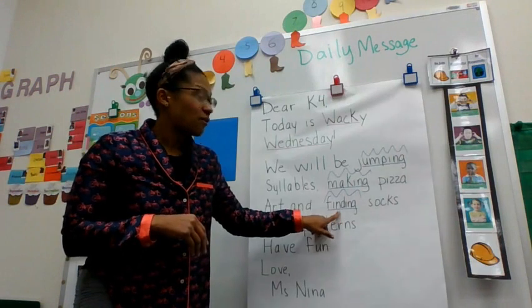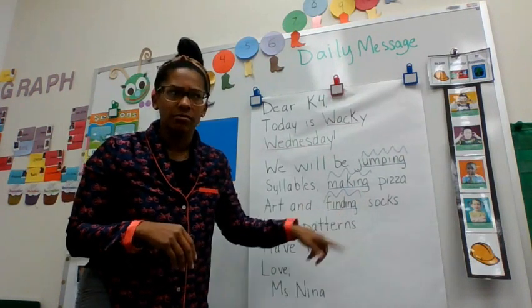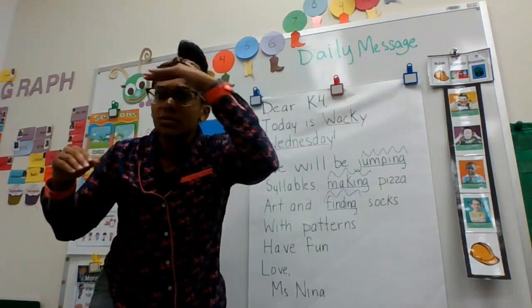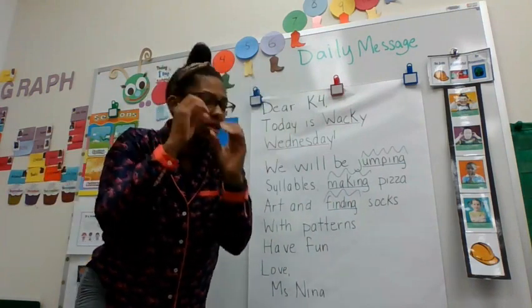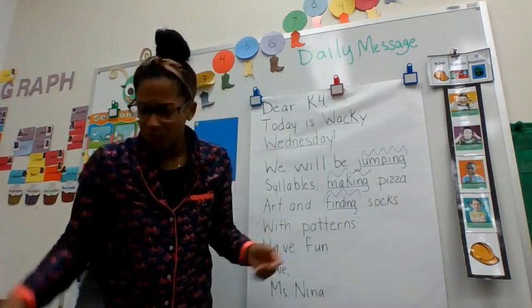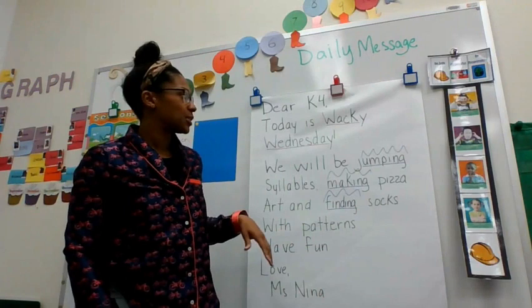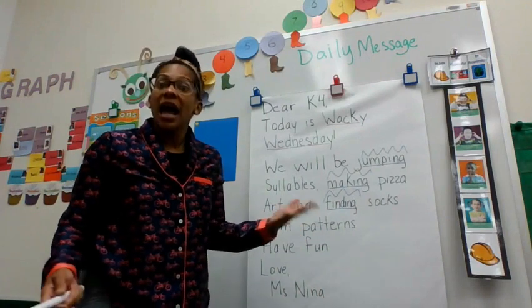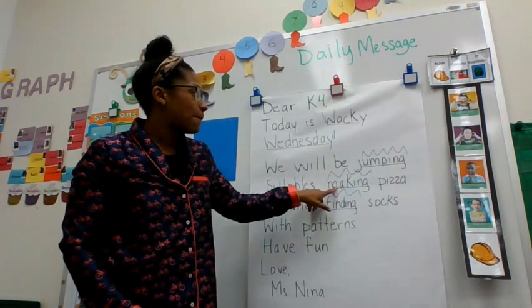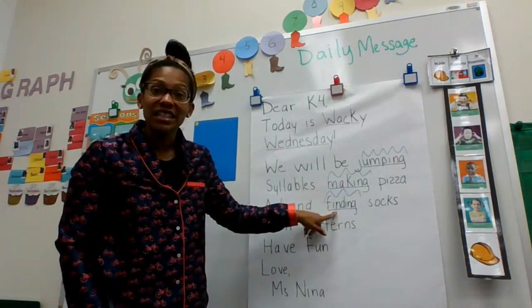What about finding? Show me finding. Finding. That's finding. So we have some action verbs and some action words. Actions are verbs. We have jumping, we have making, and we have finding.